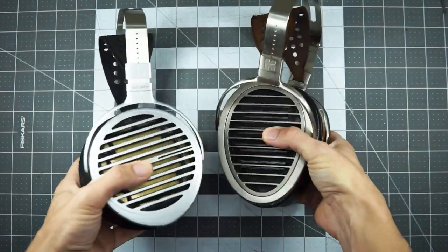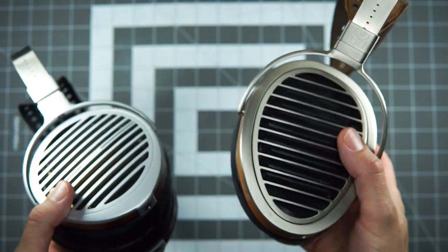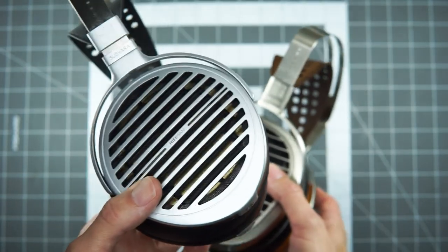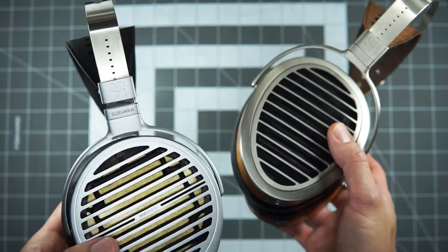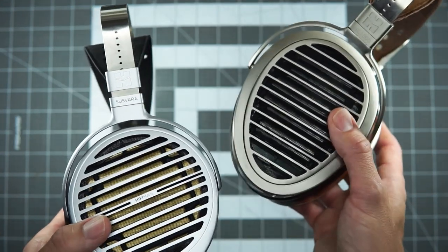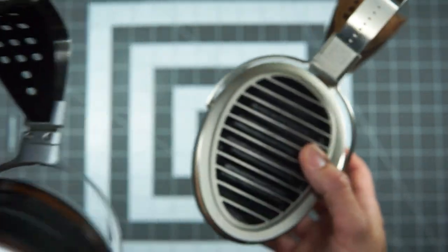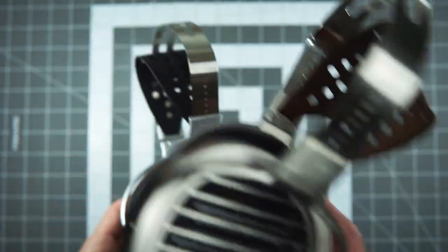It's HiFiMan on HiFiMan today. I've been spending a lot of time with the Susvara over the last year or so, and I had spent some time back in the day with the HE1000s and really liked them at the time. But once I spent time with the Susvara I was all Susvara all the time. I noticed threads on the Susvara thread on HeadFi and other places, folks commenting that some people really prefer the HE1000 V2 or SE over the Susvara — people who had spent a lot of time with the HE1000, quote-unquote graduated up to the Susvara, and then quote-unquote downgraded back.